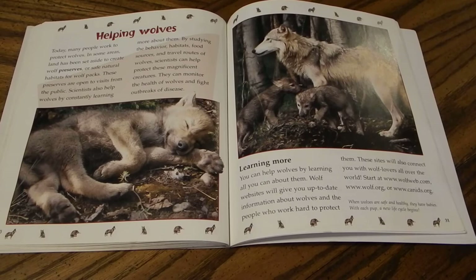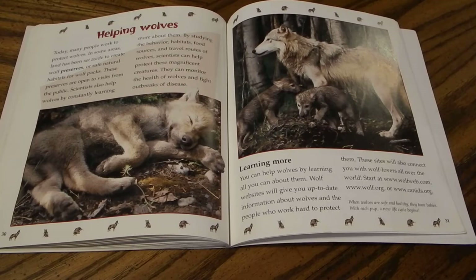Today many people work to protect wolves. In some areas, land has been set aside to create wolf preserves — safe natural habitats open to the public. Scientists help wolves by studying their behavior, habitats, food sources, and travel routes, monitoring their health and fighting outbreaks of disease. You can help wolves by learning all you can about them. Wolf websites offer up-to-date information and connect you with wolf lovers worldwide — you can start at www.wolfweb.com, www.wolf.org, or www.canids.org. When wolves are safe and healthy, they have babies, and with each pup, a new life cycle begins.